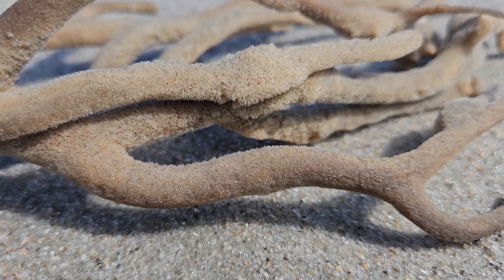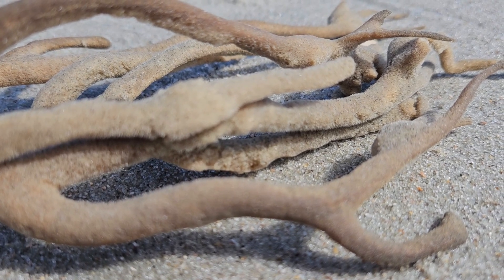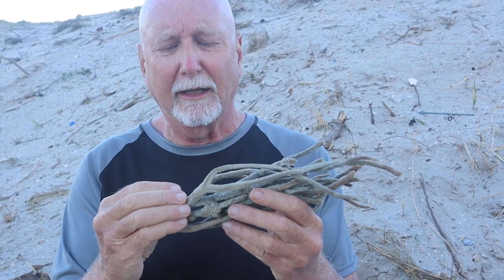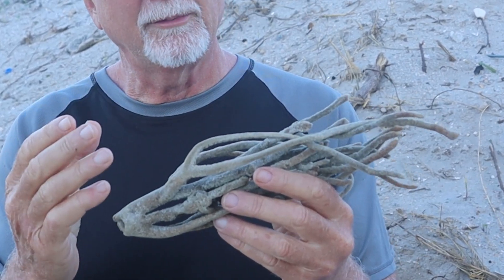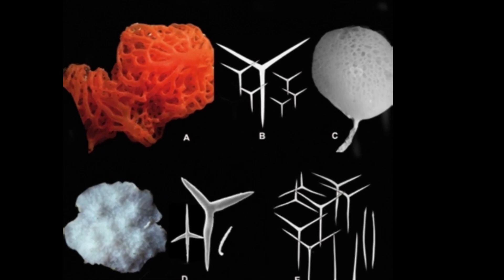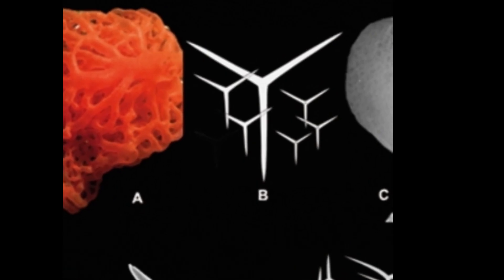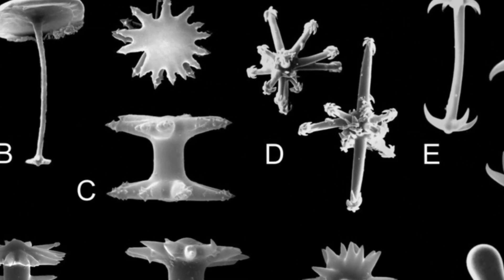These are dead and have no living cells in them right now. But even when they're alive, there's no brain, no nervous system, no muscles, no tissue, and no organs — they're truly one of the most primitive forms of multicellular organized animal life. This structure I'm holding in my hand is held together by tiny microscopic structures with a very geometric pattern called spicules. Spicules may be made of calcium carbonate or, as in most sponges, silica.